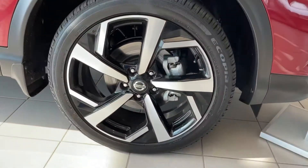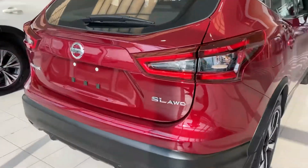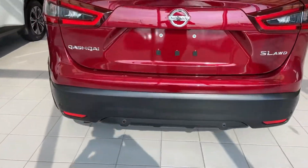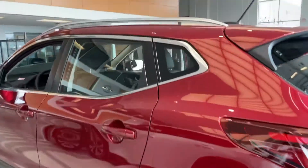You have your awesome two-tone aluminum alloy rims. Coming over here, you have your camera. All around, beautiful vehicle, especially in the sun. You have your backup sensors — same thing on the other side.